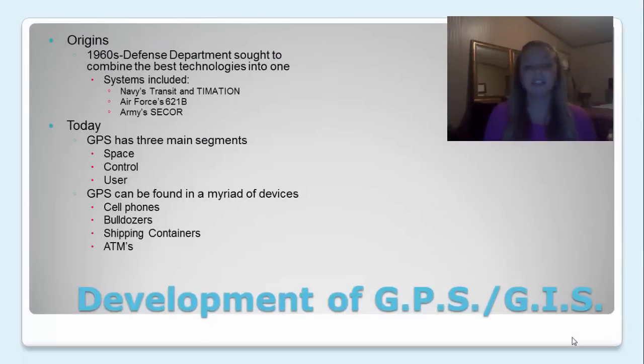Development of GPS and GIS. The origins of GPS and GIS go way back, but in the 1960s, the Defense Department decided that they wanted to combine the best technologies into one. Some of the systems that they found included the Navy's Transit and Timation System, the Air Force's 621B, and the Army's SECOR.